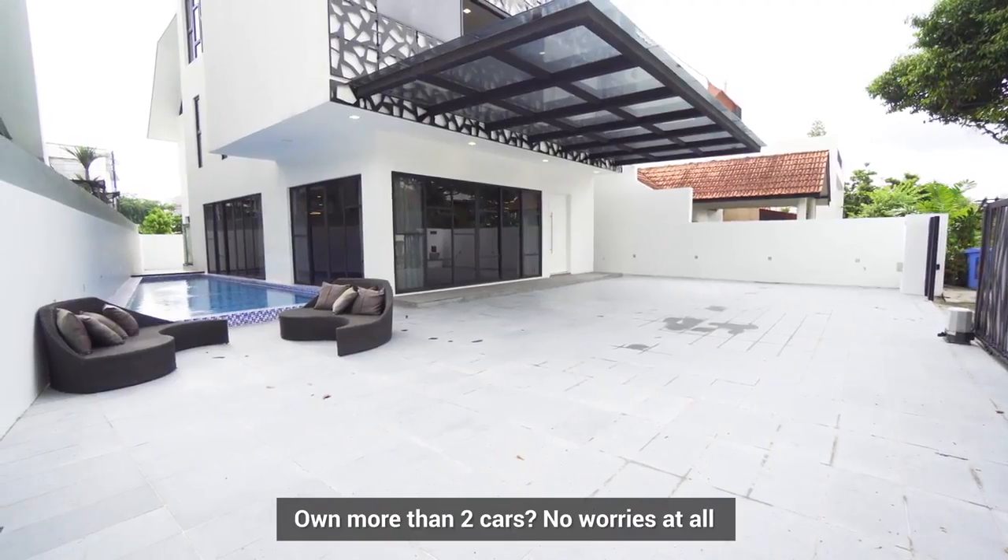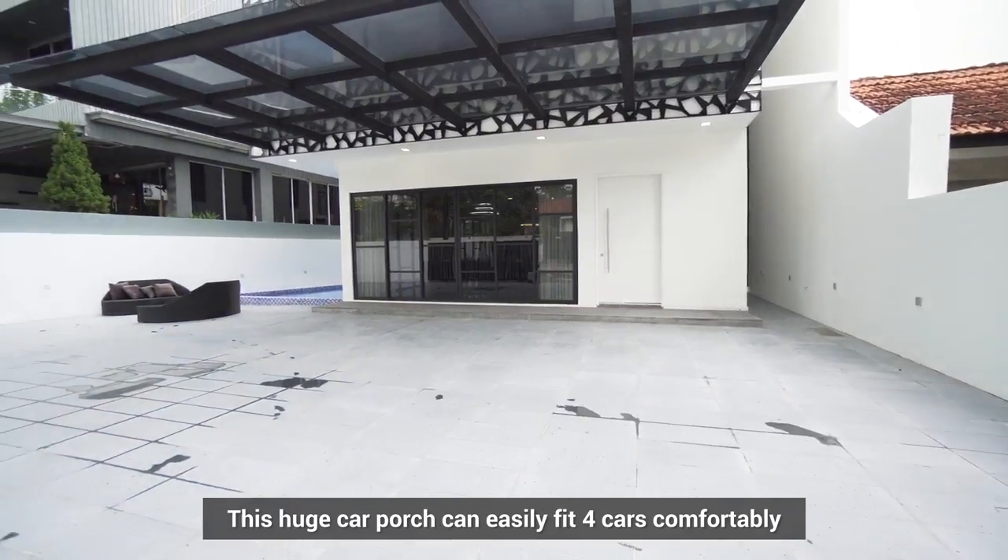Own more than two cars? No worries at all. This huge car porch can easily fit four cars comfortably.